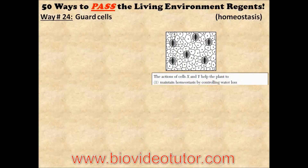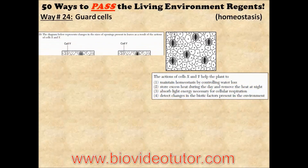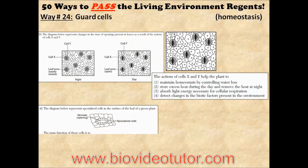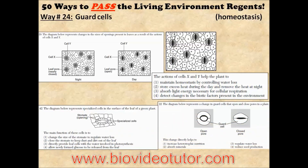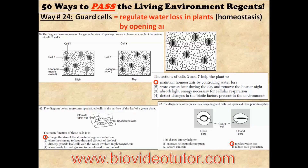If you come across a question with a picture that looks like this, or a question with a picture like this, or a question with a picture like this, they are all asking about guard cells. If you take a look at what all of the answers have in common, you should now understand that guard cells help to regulate water loss in plants, which they do by opening and closing their stomates.